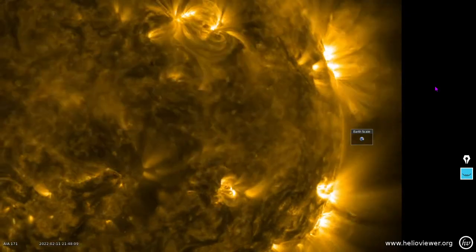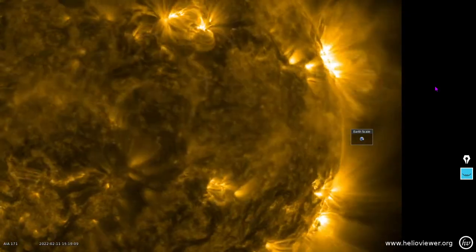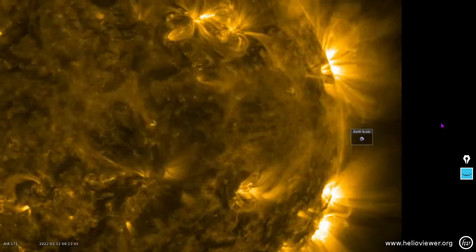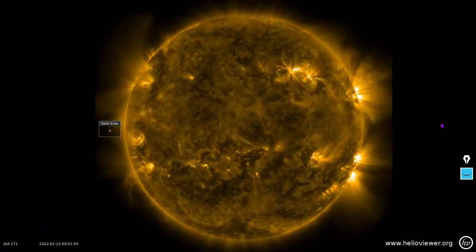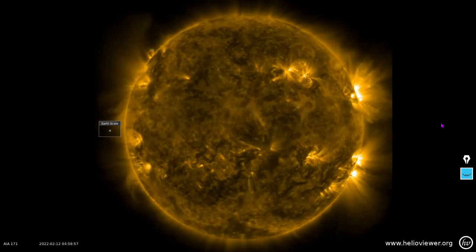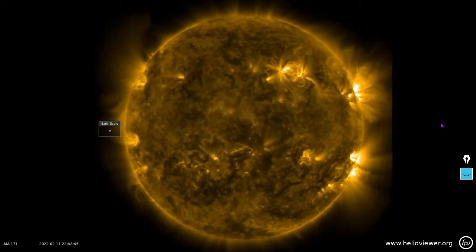We'll close things out with 171 angstroms. This flare-producing region down in the southwest is something to keep an eye on — pardon the pun. Here's the zoomed-out version. Thanks for tuning in to the Daily Space Weather. Congratulations on realizing the channel exists, and may that solar wind be at your back.